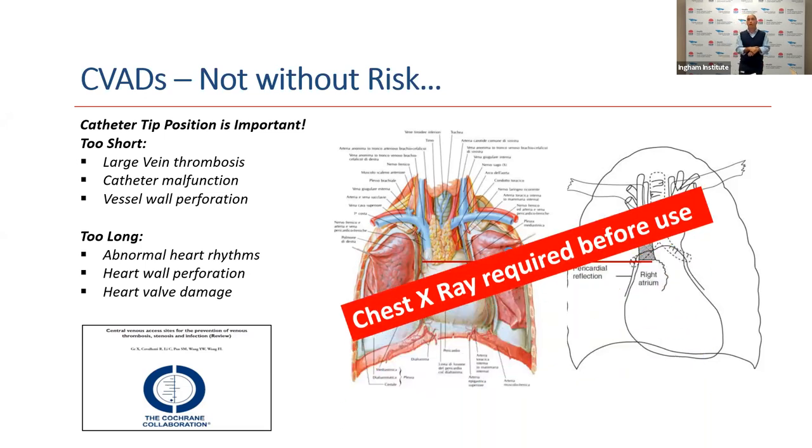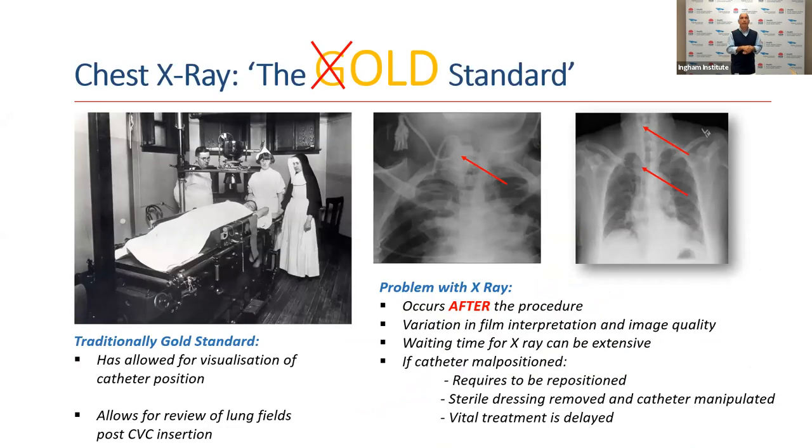That's why, when we place these devices, we typically require a chest X-ray to review the catheter position prior to its use. The gold standard has been to take a chest X-ray after catheter insertion to visualize the catheter position and pathway, and to review the lung fields in the event we accidentally caused a pneumothorax or punctured the lung. The issue with chest X-rays is that they occur after we have placed the catheter, and sometimes image quality can be variable, which affects interpretation.